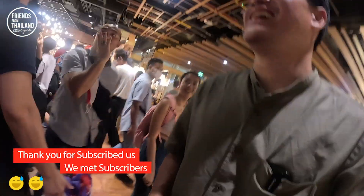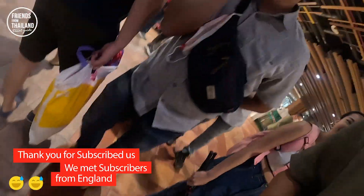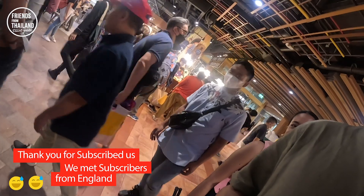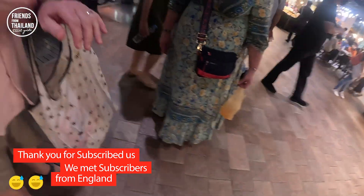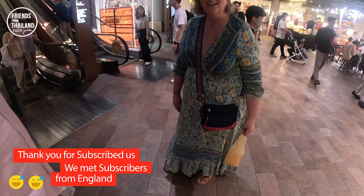She watches you on YouTube! Where are you guys from? England. Thank you — you like it? I've been watching some of your videos. You're a star! Good to hear that. Thank you. Enjoy Bangkok!